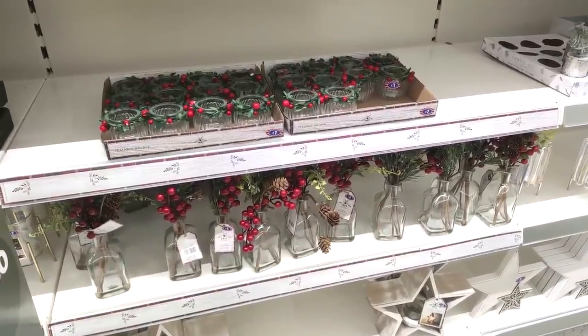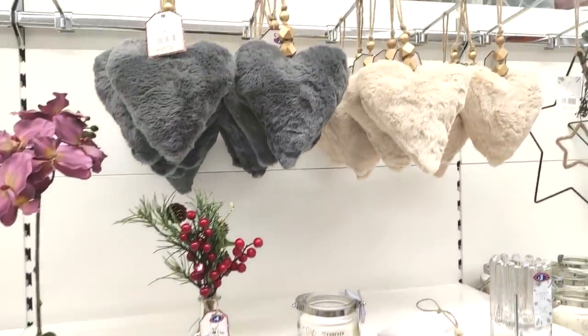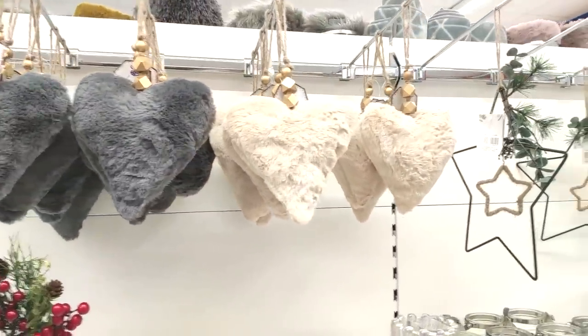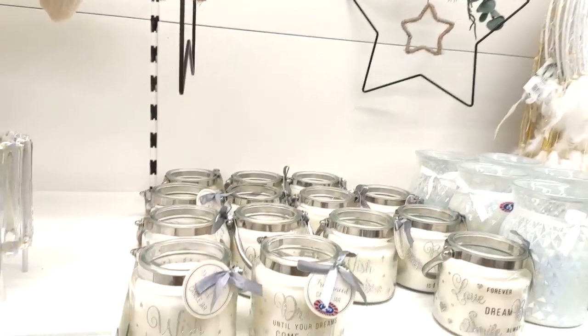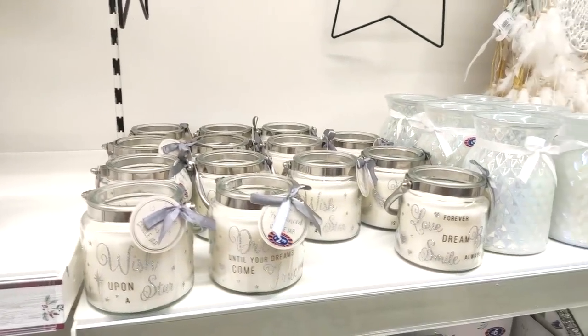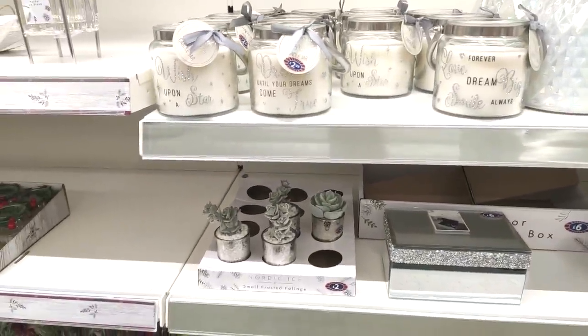Again, just a few more Christmas bits — £3 for some tea light holders. They also have some really cute cushion hearts that you could hang off your doors or wardrobe handles. Just showing you a few more wintry candles at £2.99 — these would make great gifts too.